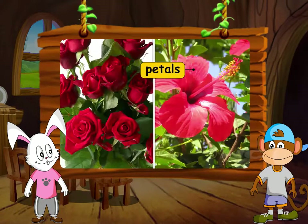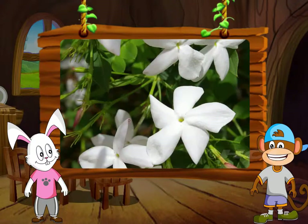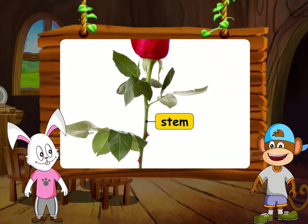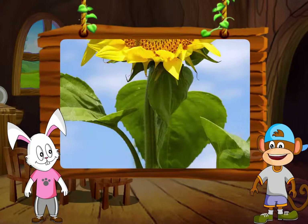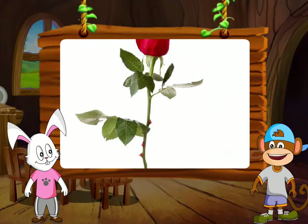These are the petals. Some flowers such as the rose have many petals, while some such as the hibiscus have fewer petals. Some flowers have small petals while some have large petals. This is the stem of the flower. Some stems are thin and some are thick. Some stems are smooth, some are rough, and some have thorns on them, such as the stem of the rose plant.